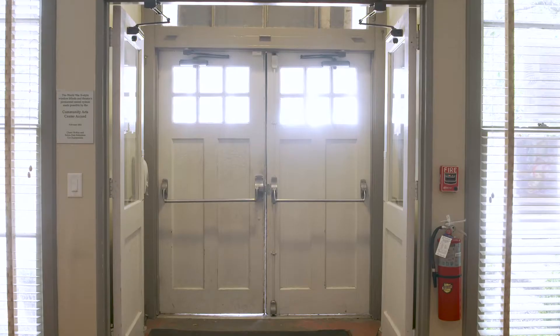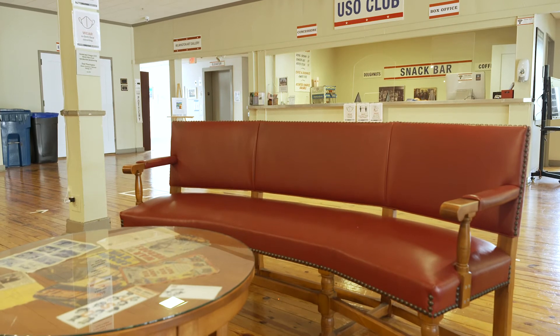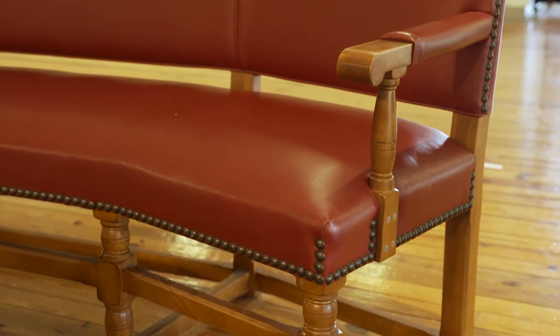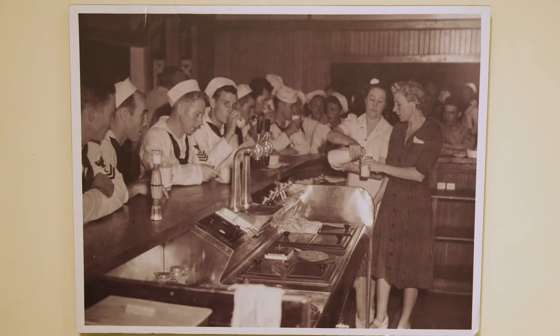Inside the building, you'll notice that the colors are the same as they were during the war. The floor is the same floor that we had during the war. All of the rooms and doors have the appearance of what they were like in World War II, and the furniture that you see — some of it is original, much of it is reproduction, which we had constructed in 2008 when we reopened the building. So you get that feeling when you walk in that you're back in 1943 in World War II. It's been a wonderful private-public partnership between historians, the Thalian Association Community Theater, and the City of Wilmington.